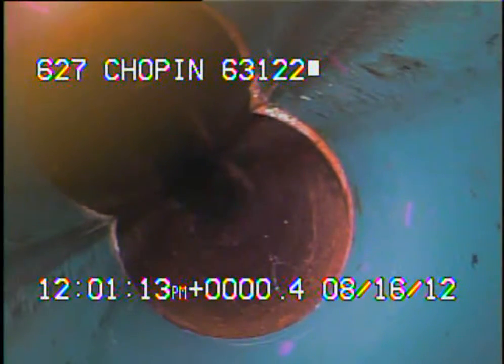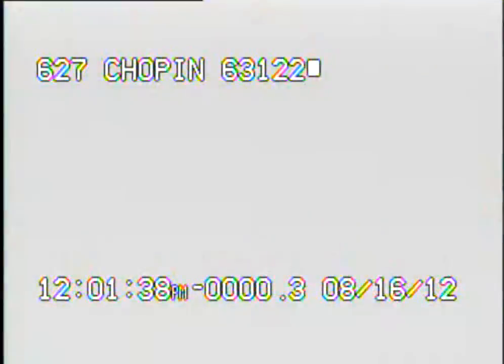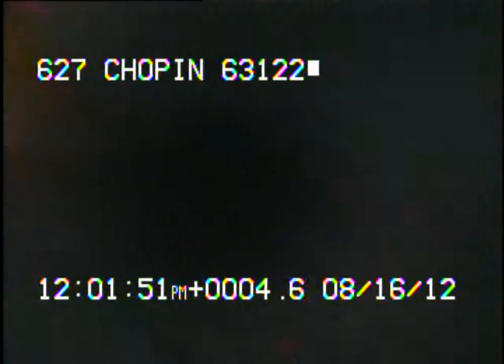Right here, we're coming back into the newer PVC. I got the camera turned around at the clean out, and we're now heading up towards the house.